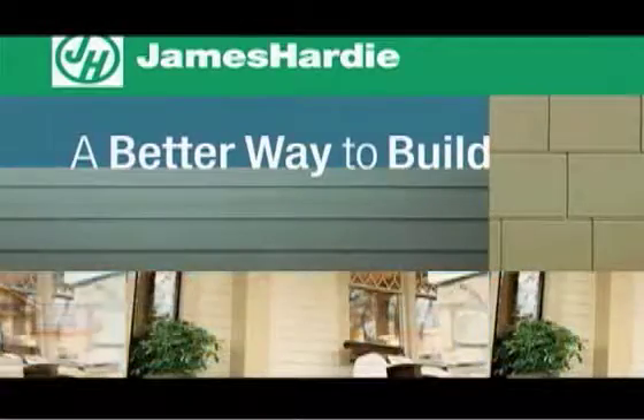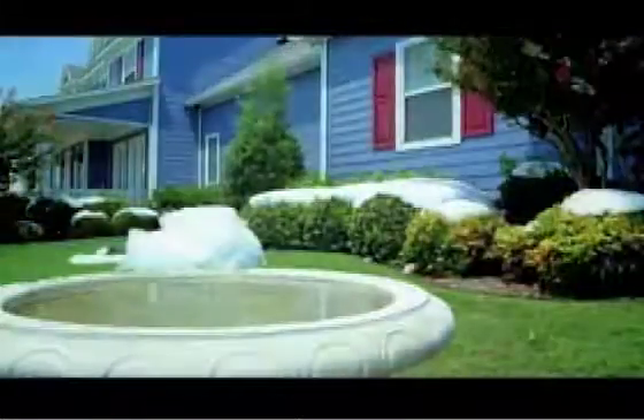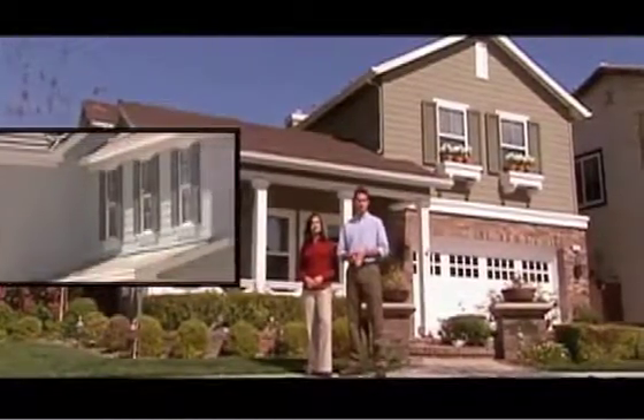Rain, hail, wind, fire, even hurricanes — James Hardie exterior siding delivers an unmatched level of durability and peace of mind. James Hardie is a revolutionary siding product that combines the warmth and character of wood with the strength of brick, while offering a multitude of design options not available with any other siding product.